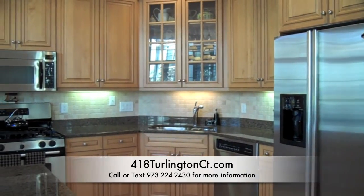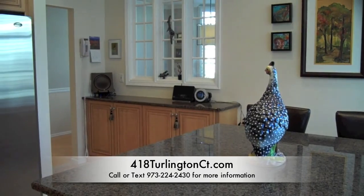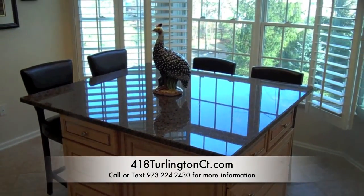The wonderful Chef's Kitchen has stainless steel appliances, custom cabinetry, and granite countertops including the server and large custom four-seat island.